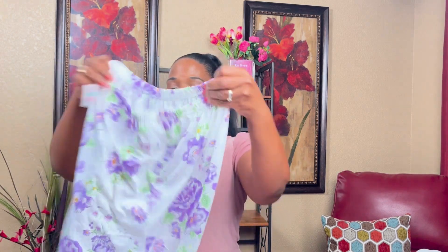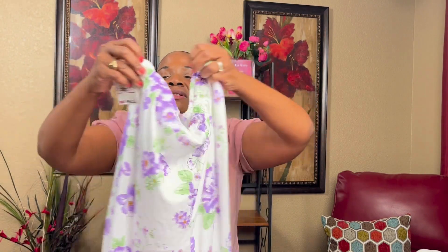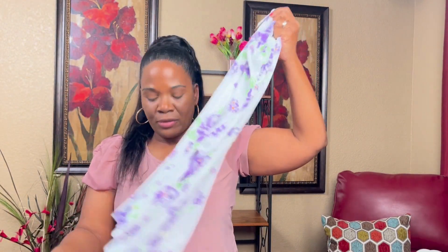You all are gonna laugh at me with my little pajama set but I don't care because I like it. I like the three-quarter pants and it's very soft — it's a two-piece set. I got these from DD's for $7.99.